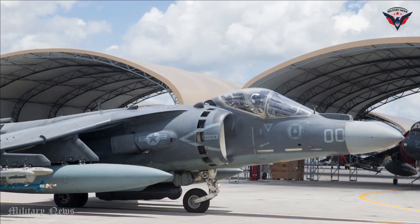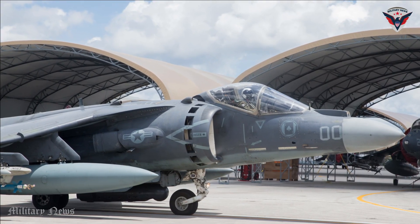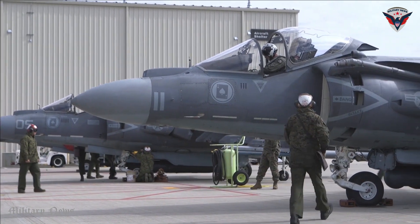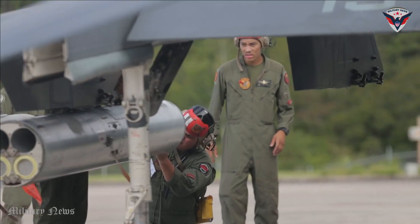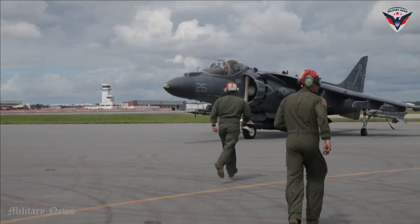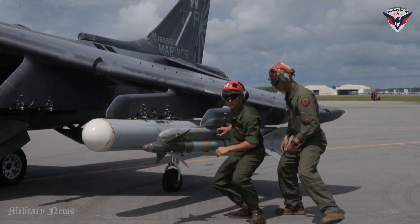The Harrier II is also equipped with modern sensor and avionics systems. Radar systems, night vision devices, and advanced navigation systems assist pilots in spotting and tracking targets, as well as obtaining situational information required in the mission. The aircraft can also be integrated with communication and data exchange systems, enabling effective communication with other elements in the combat network.